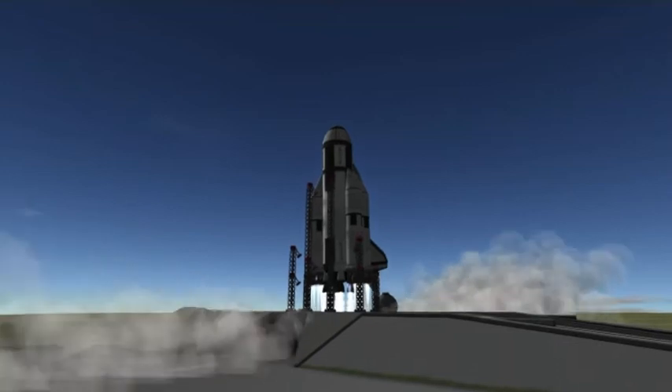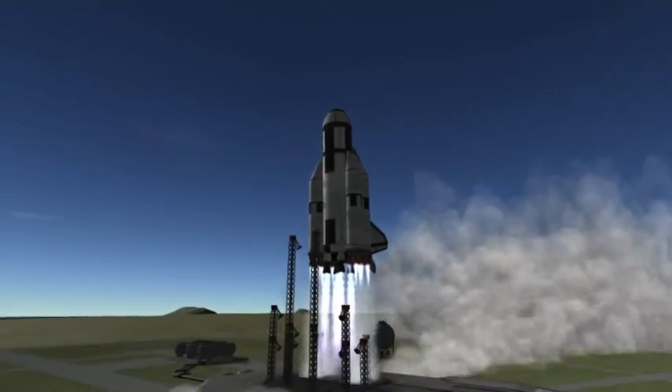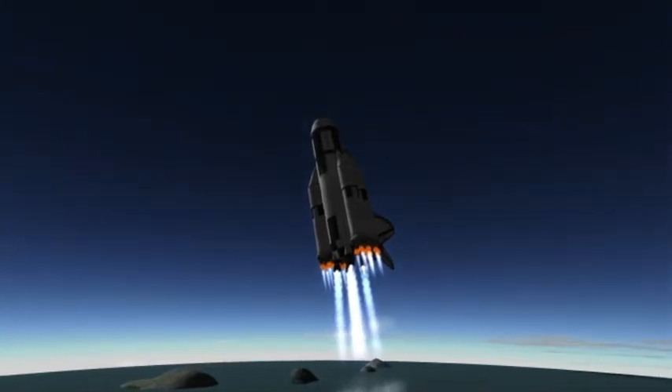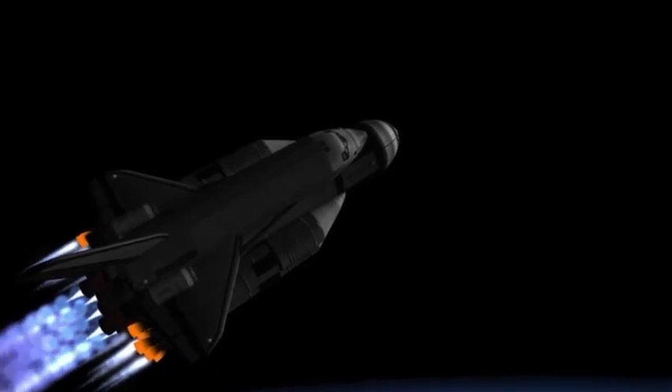To start our journey to this hostile world, we begin with the Buran shuttle and the Energia launch vehicle. Originally designed after the American space shuttle, Gleb Lazino-Lizinski wanted the Buran to stand out from its American counterpart.